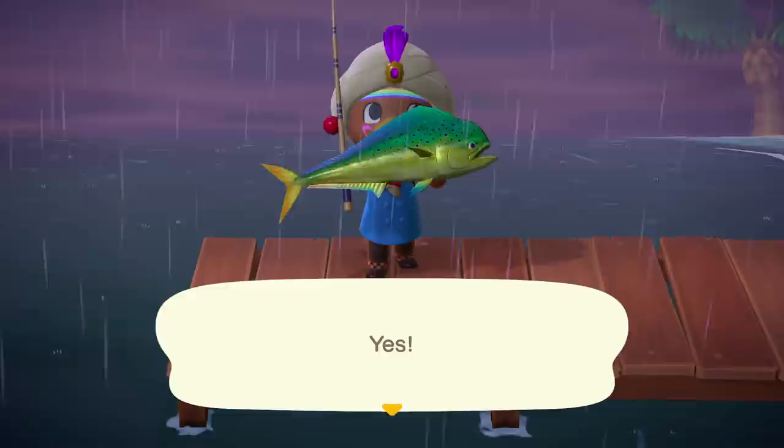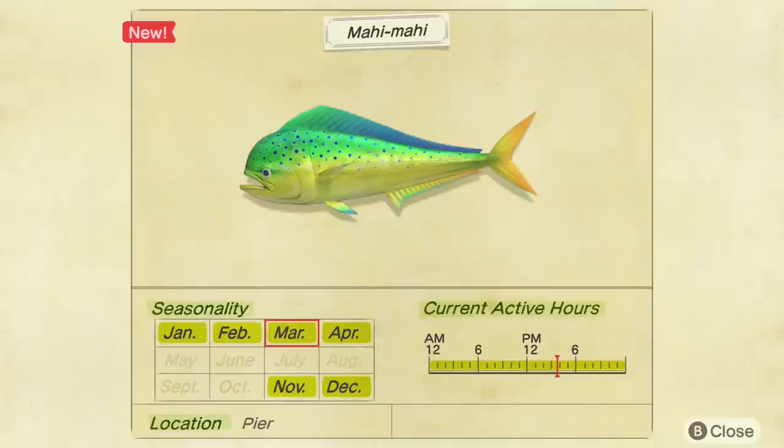There's the elusive Mahi Mahi, and now let's take a quick look at its Southern Hemisphere Critterpedia page. I hope this guide helps you reel in all the pier fish you need and complete your Critterpedia. Thanks for watching.